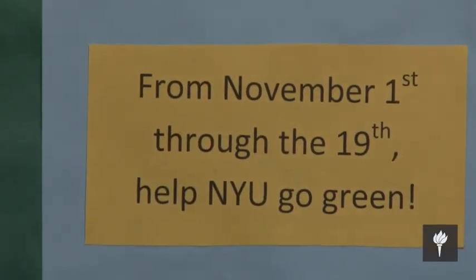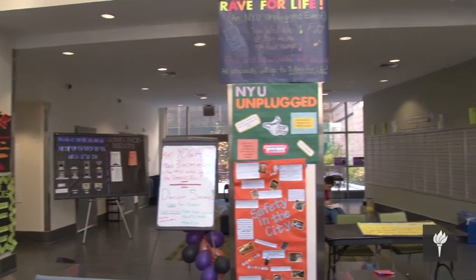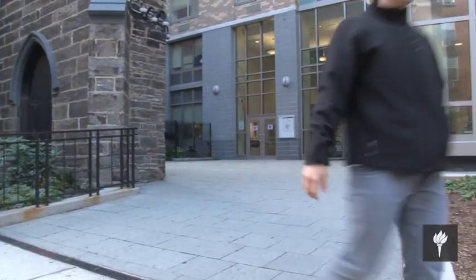At the end of the day, this contest between residence halls really comes down to the students. It's all about every individual student at NYU working to save energy, reminding their friends, and getting organized to actually bring down the amount of energy use in all of our residence halls.